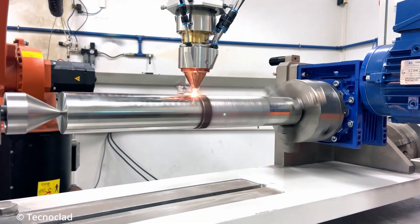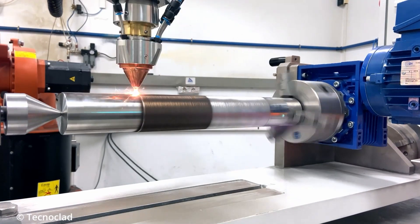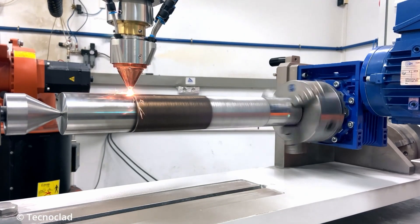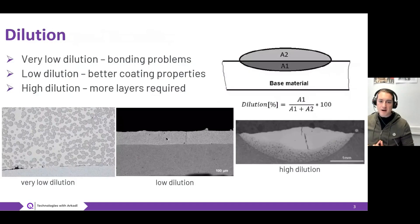Metallurgical bonding means that we achieve bonding by metallurgical means, having no porosity, voids, or other contaminants between the two materials we join together — or in terms of coating, the layers we put on each other. A very important aspect when talking about metallurgical bonding and coating properties is related to dilution.